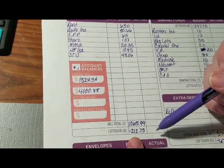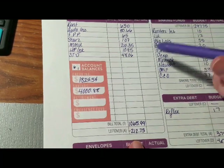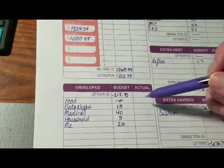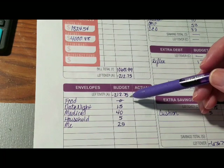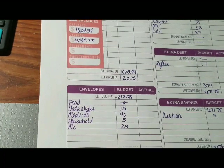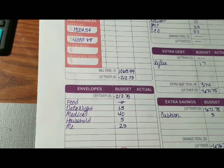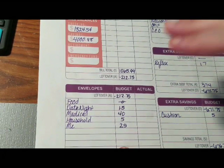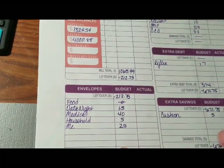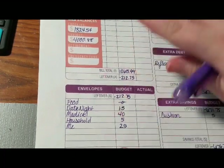Based off just these numbers we are already negative, so I already know we're going to have to take money out of checking to cover all our bills this paycheck. Then it comes down to our cash envelopes — food, date night, medical, household, and my allowance. This was one of those things where I wondered whether to start them now or wait, and I decided let's just start them now. They're small amounts, we'll get through it.